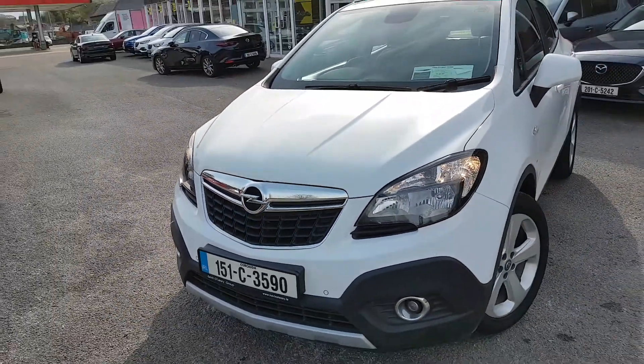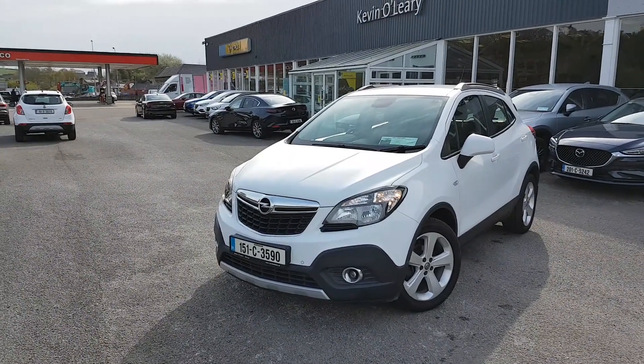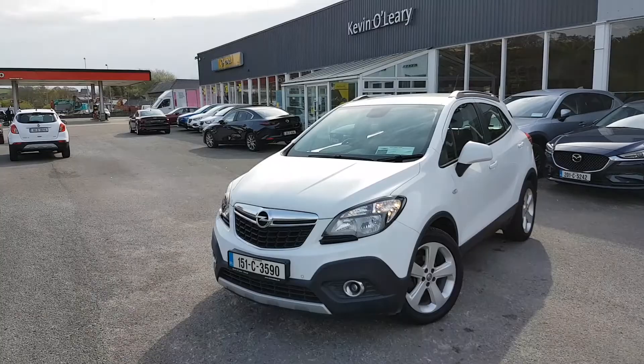So that's our 151 Opel Mocca SC. You can get this car with a low rate of finance and also with a 0% deposit here at Kevin O'Leary's in Bandon.